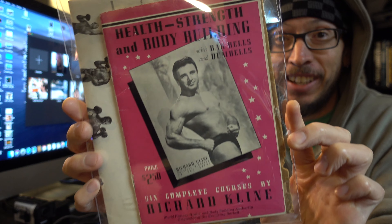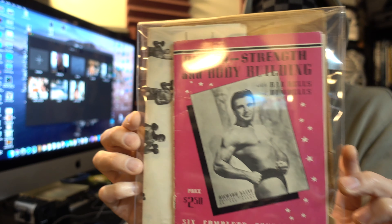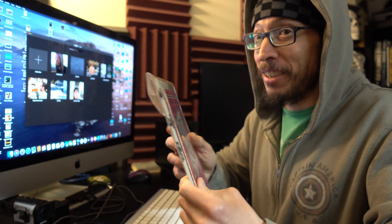I didn't show you guys this cool thing I found at the antique store the other day. Check this out. It even has a poster inside on how to do the exercises. I haven't flipped through it yet — I'm waiting. Maybe I'll do a video on it.